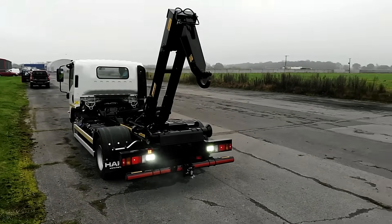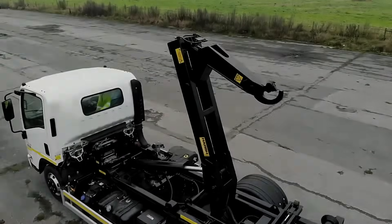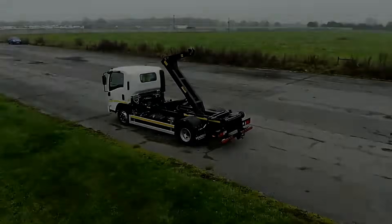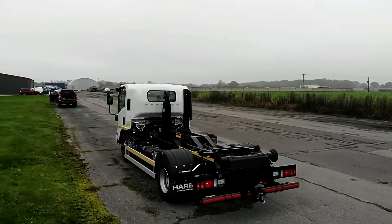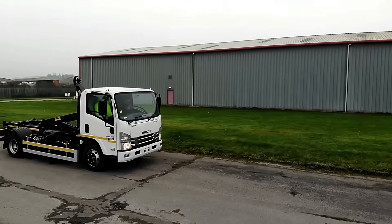For added functionality, the HH6 can be paired with Harsh's own sheeting systems to keep loads secure in all weather. Backed by a 2-year structural and 1-year parts and labor warranty, the Harsh HH6 stands out as a reliable, high-performance hook loader for demanding and diverse heavy-duty tasks.